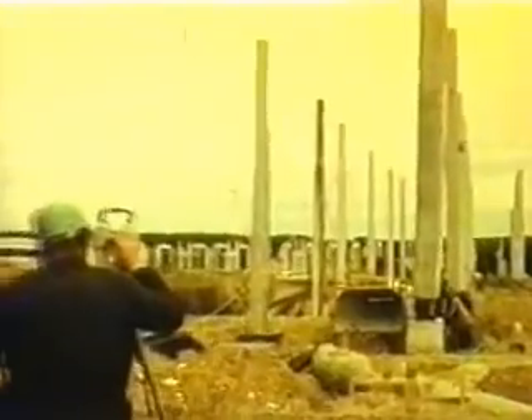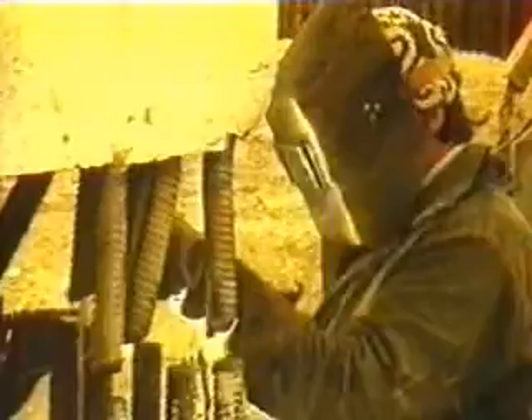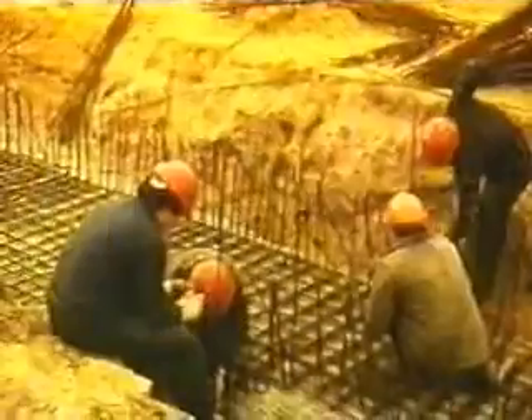The same month, work commenced on concreting the vault of Reactor 1 and concrete elements of the Emergency Protection System. In the beginning of 1980, erection of water barriers was completed. Earth-moving works for Unit 2 were completed by September.